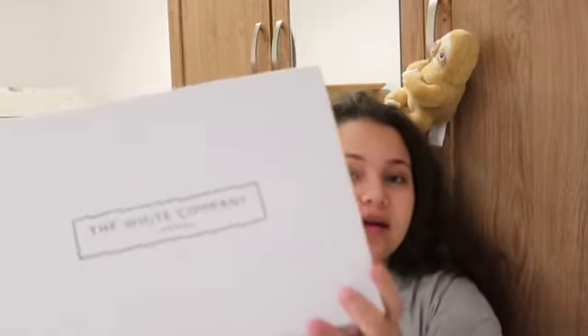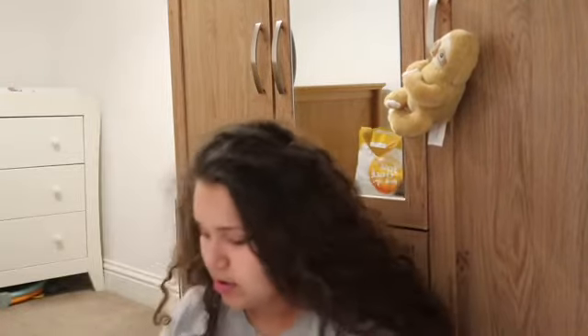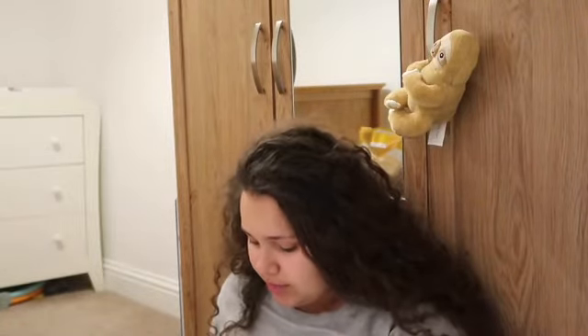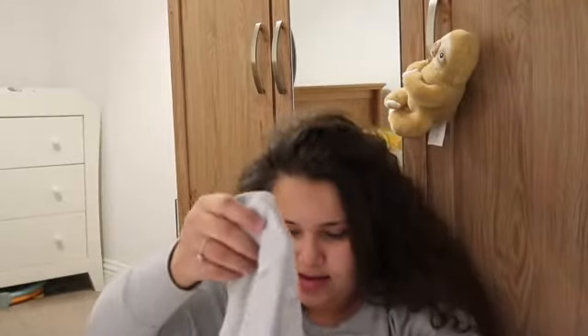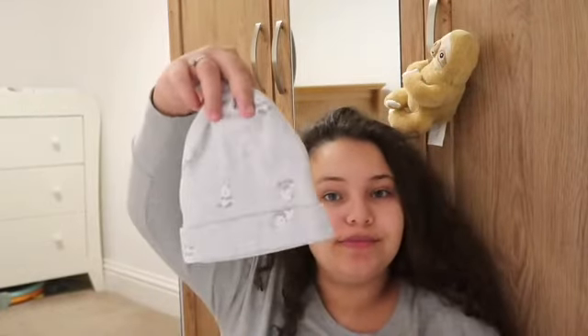Finally, we were given a gift from The White Company. We got a panda blanket and a cute little keepsake box, which came with a panda zero-to-three-months sleepsuit and a hat to go with it.